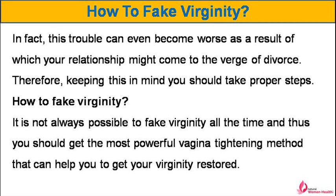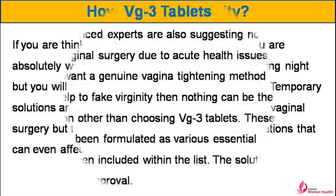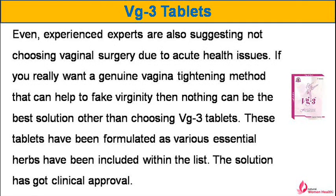Therefore, keeping this in mind you should take proper steps. It is not always possible to fake virginity all the time, and thus you should get the most powerful vagina tightening method that can help you get your virginity restored. If you are thinking of using an artificial hymen then you are absolutely wrong — this solution can save your wedding night but will not provide a permanent solution. Temporary solutions are not reliable at all. Some women think of vaginal surgery, but this surgery might bring complications that can affect your reproduction or fertility. Even experienced experts suggest not choosing vaginal surgery due to acute health issues.